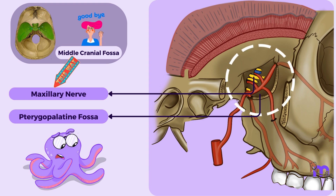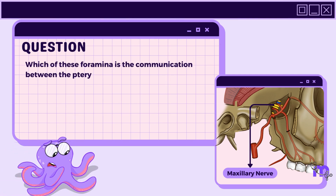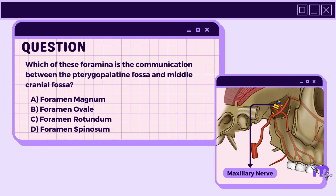Before we proceed, can you recall which foramen it passes through to do this? Pause to think. Which of these foramina is the communication between the pterygopalatine fossa and middle cranial fossa? A. Foramen magnum. B. Foramen ovale. C. Foramen rotundum. D. Foramen spinosum.